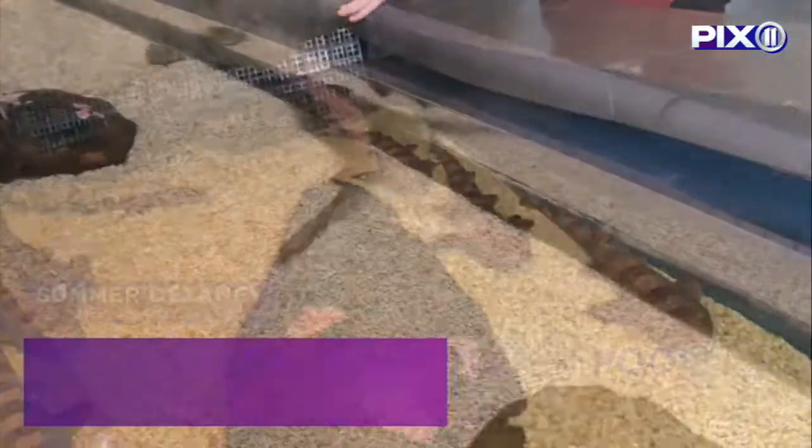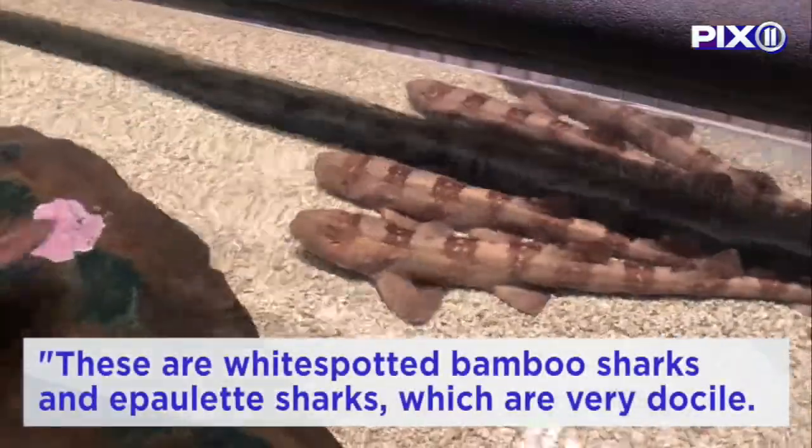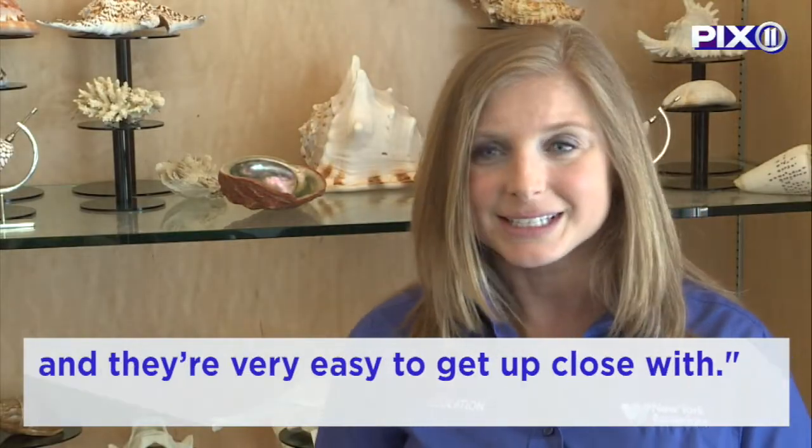As part of the behind-the-scenes experience, guests can actually pet a shark in the aquarium's touch pool. These are white spotted bamboo sharks and epaulet sharks, which are very docile. They're bottom-dwelling sharks, so they kind of hang around at the bottom of the tank and are very easy to get up close with.